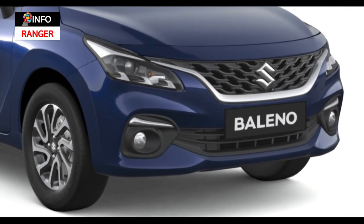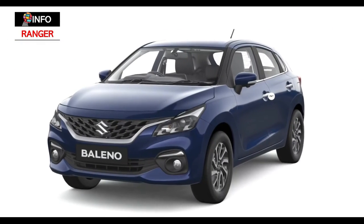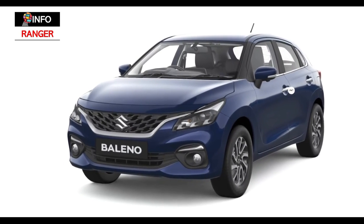Bookings for the 2022 Baleno are open for Rs. 11,000. We'll get finer details including the Baleno's fuel economy numbers on the day of launch, which is February 23rd.